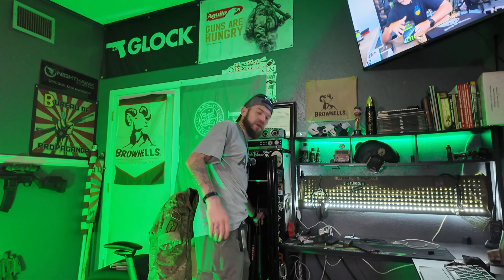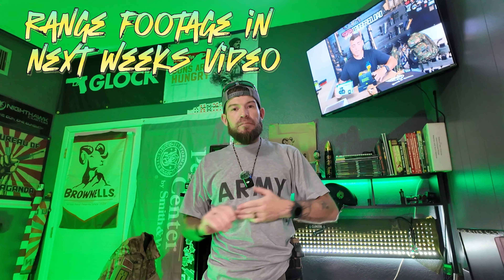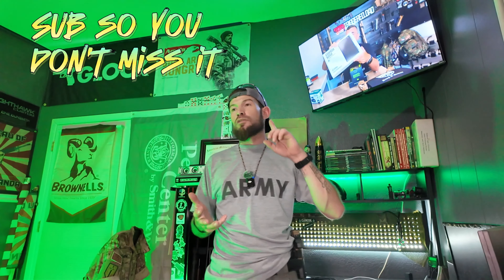We've got these two guns — one I built, one Ruger built — and we're going to put them against each other. First we'll do a grouping to see if they're zeroed, and then we're going to try and cut cards. We'll see how it goes.